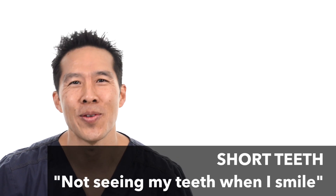Hi, it's Adrian Capp from Advanced Natural Artistry. Short teeth, or not seeing your teeth when you smile — there are certain cases when patients talk or smile and you really see very little teeth. A lot of people think that it's not a big deal.